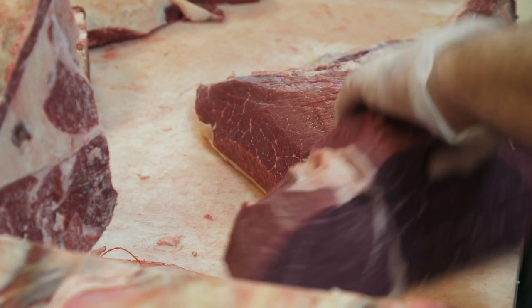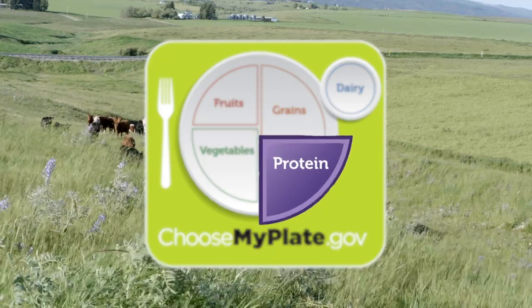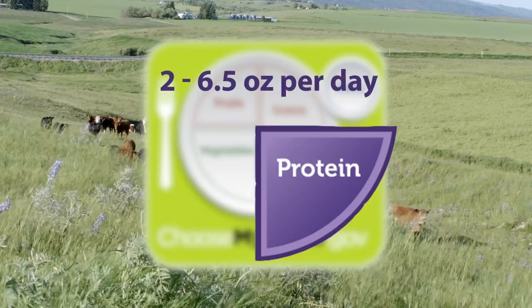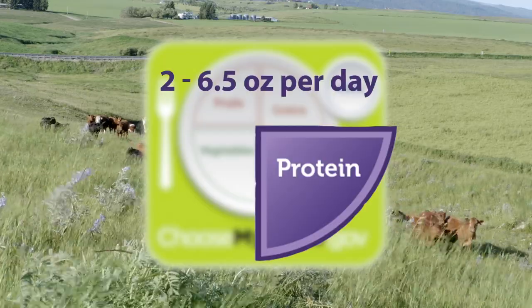The USDA MyPlate guidelines recommend eating between 2 to 6.5 ounces of protein foods daily to maintain a healthy, active lifestyle.